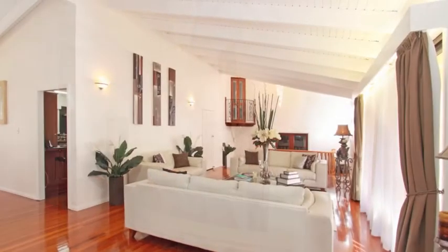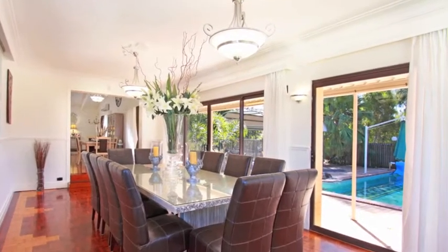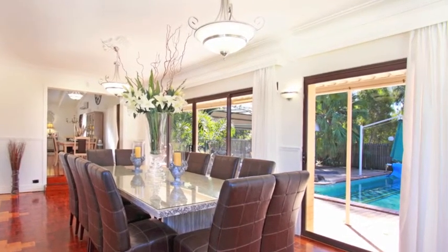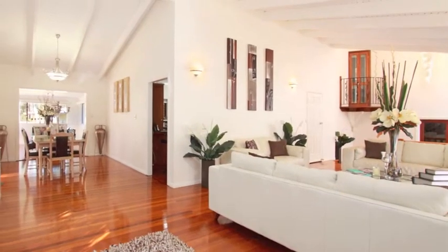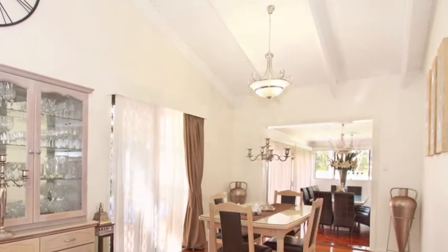Relax in the air-conditioned formal lounge or enormous formal dining room downstairs, overlooking the fully enclosed and private pool area. The focal point of the home is the granite and Tasmanian oak timber kitchen, featuring a commercial gas oven, stainless steel appliances, range hood, and Miele dishwasher.